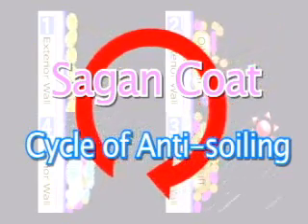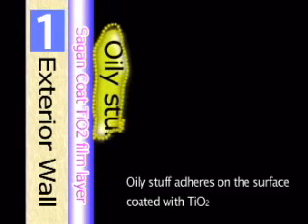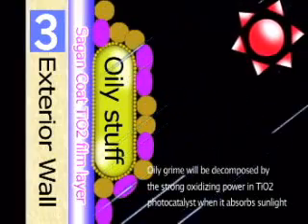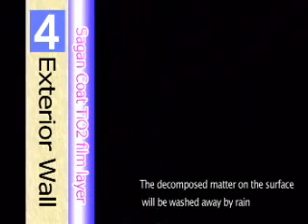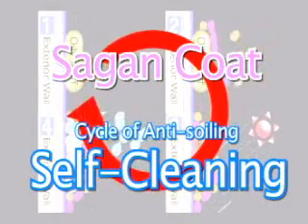Here we explain the mechanics of our self-cleaning coating system. First, oily substances like silicone oil or vehicle emissions adhere to exterior walls, and then various kinds of dirt and dust adhere to that oily buildup. When a surface coated with TIO2 is irradiated with sunlight, any oily grime will be gradually decomposed by the strong oxidizing power of the TIO2 photocatalyst. The decomposed matter on the surface will be washed away by mere rain, making an environmentally friendly, recycling self-cleaning process.